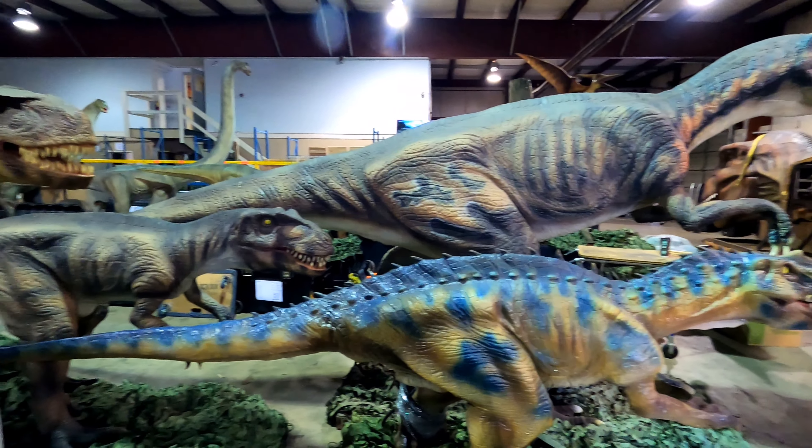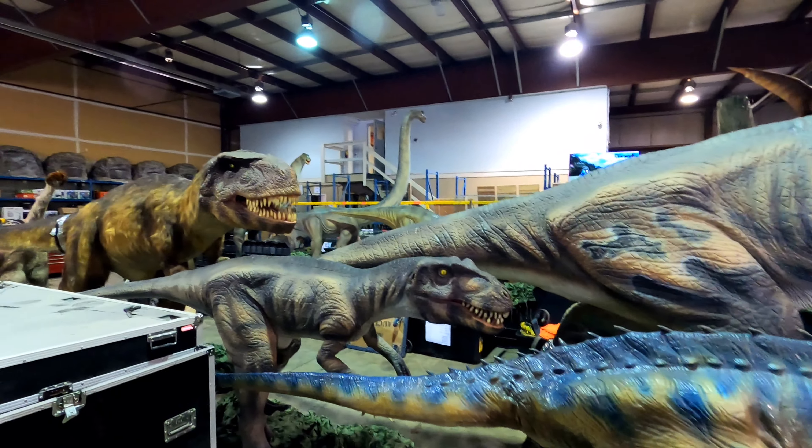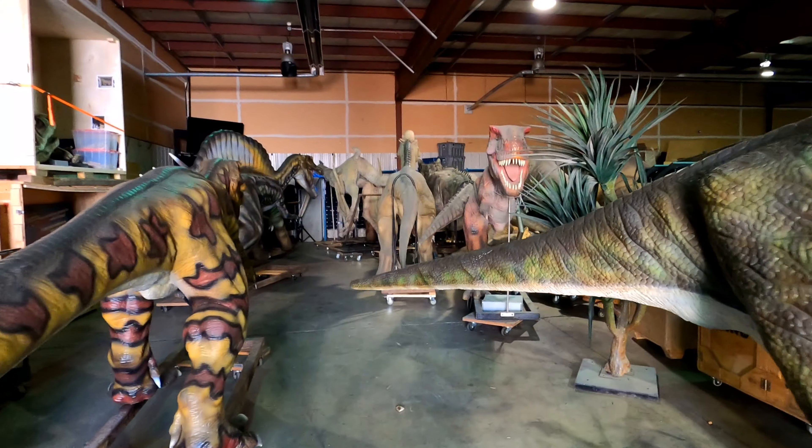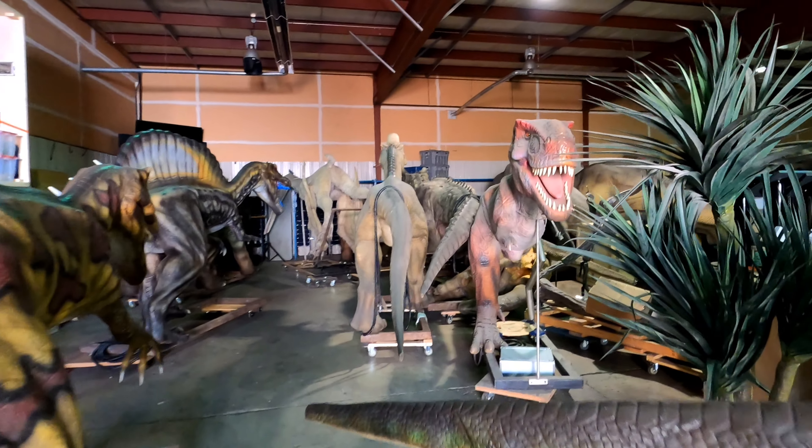Able Auctions is in the process of assembling an army of animatronic dinosaurs. These were once part of a travelling exhibition which toured museums, science centres, zoos, and amusement parks across North America.